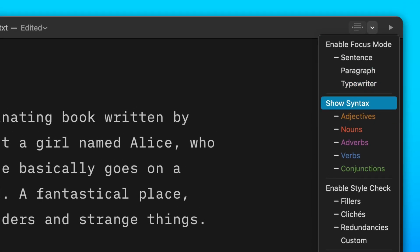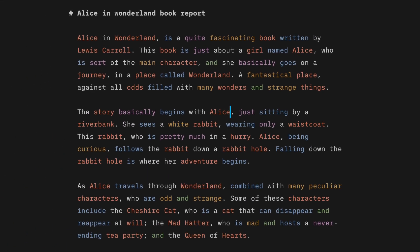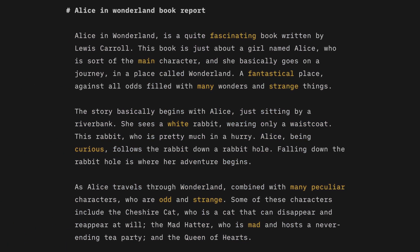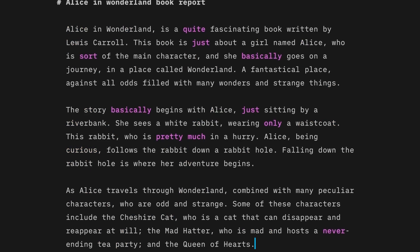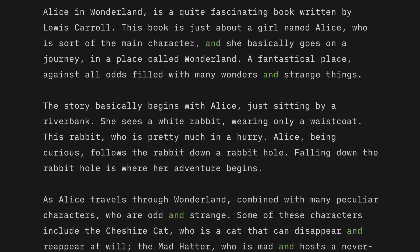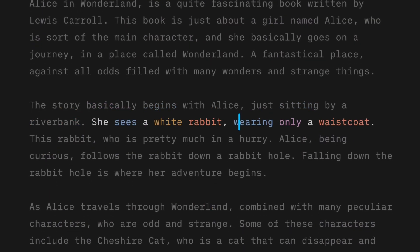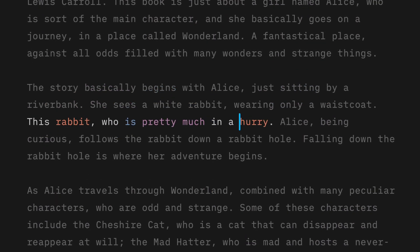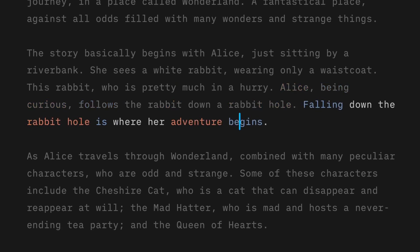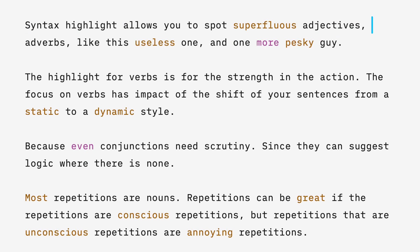Syntax highlight helps improve your writing style by showing a more structured view of your text. It highlights your speech in different colors to make them stand out — adjectives in brown, nouns in red, adverbs in purple, verbs in blue, and conjunctions in green. Syntax highlight also works well together with focus mode, allowing you to see the structure down to the sentence or paragraph level.